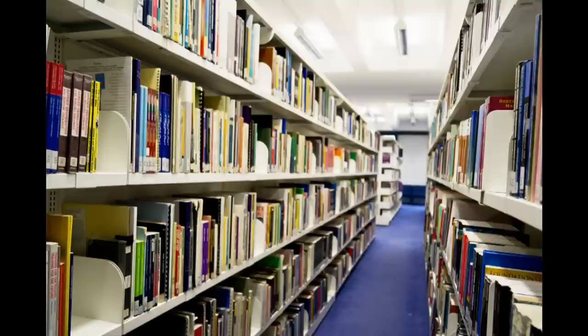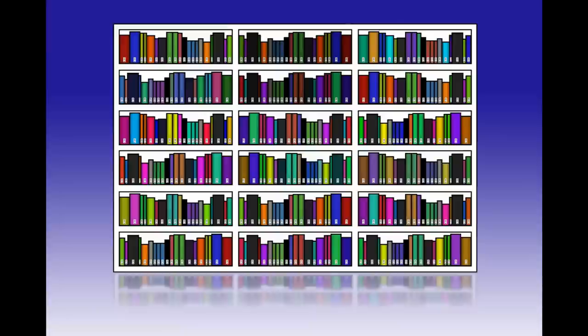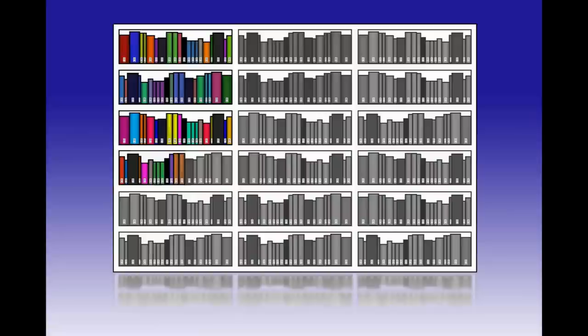The library book stacks may look like a maze, but they do have a structure. In the aisles, books are arranged in bays of usually 6 shelves high, each about a metre wide. To find a specific book, you may have to browse along each shelf and down each bay.